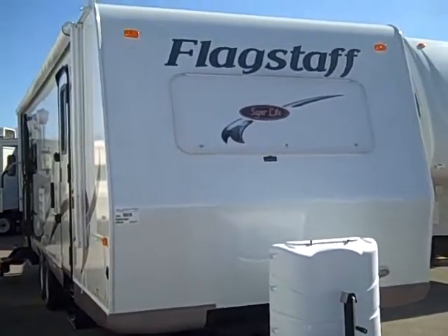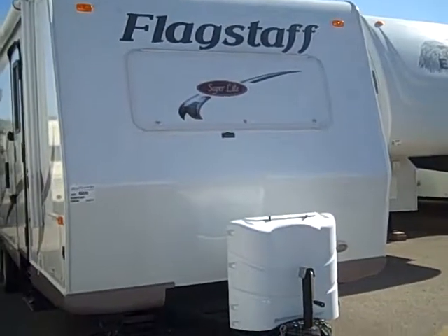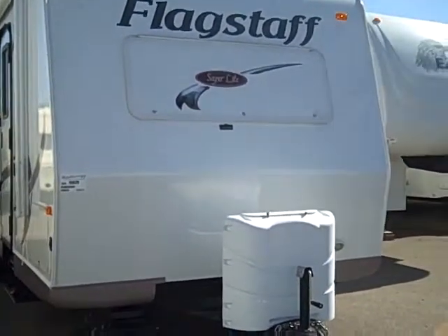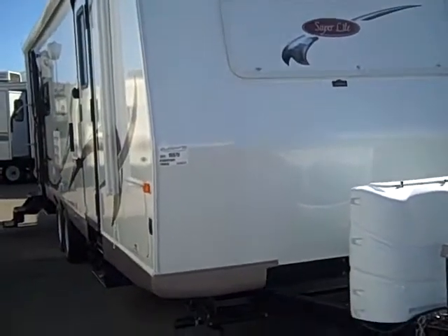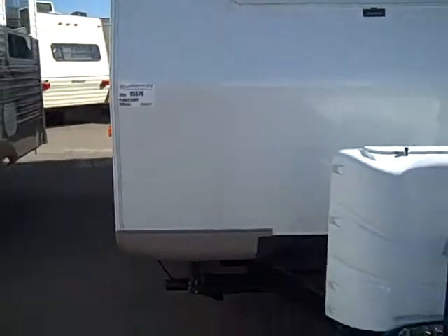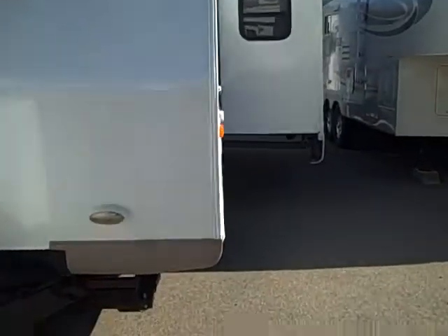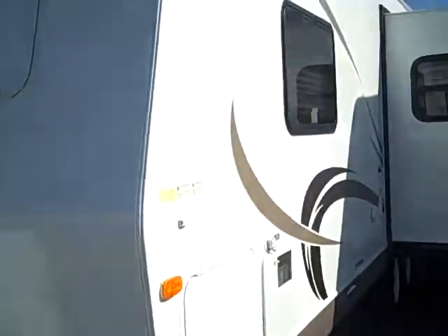Hello, this is Andy Johnson at Bullion RV. Today I just want to take a little bit of time and show you our used 2011 Flagstaff 26RLSS. This is stock number 15579. It's fiberglass, which stands up to the hail a lot better and it's easier to clean.